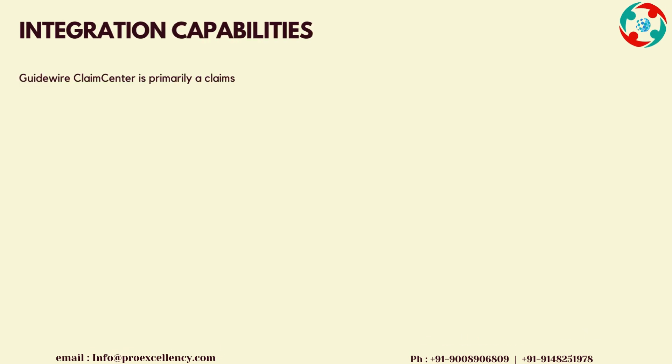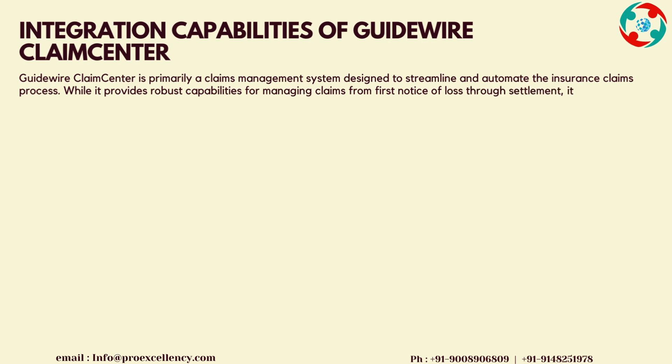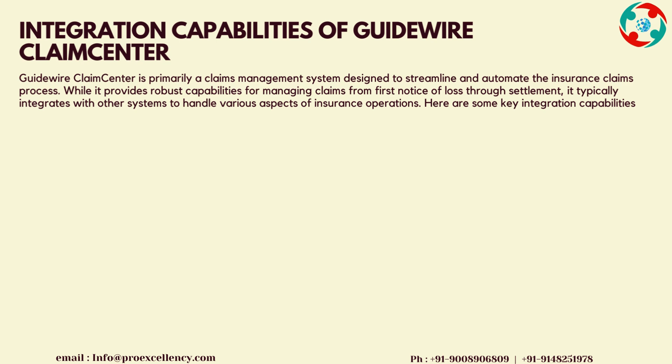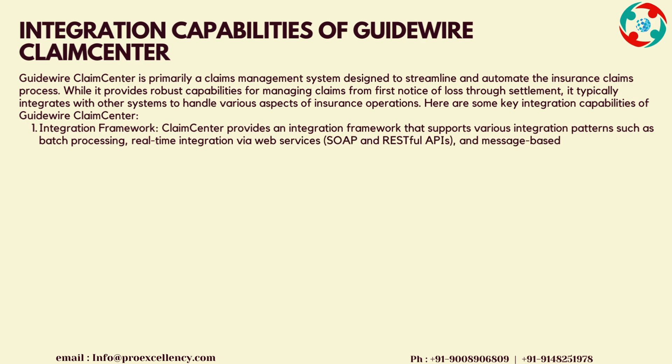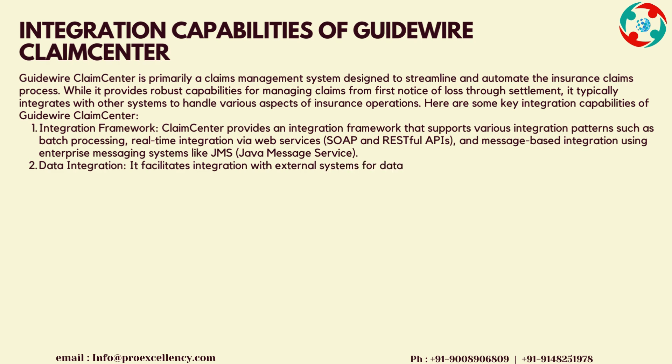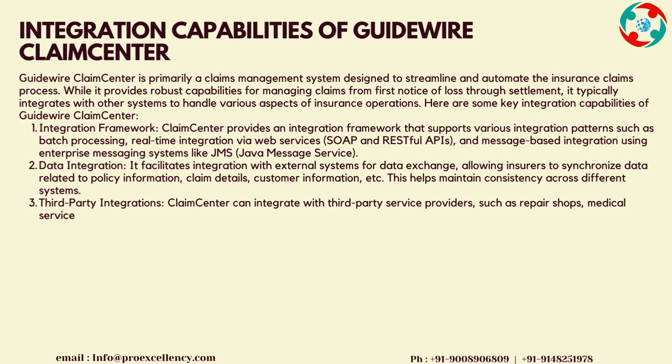Integration Capabilities of Guidewire Claims Center: Guidewire Claims Center is primarily a claims management system designed to streamline and automate the insurance claims process. While it provides robust capabilities for managing claims from first notice of loss through settlement, it typically integrates with other systems to handle various aspects of insurance operations. The Integration Framework supports various integration patterns such as batch processing, real-time integration via web services.